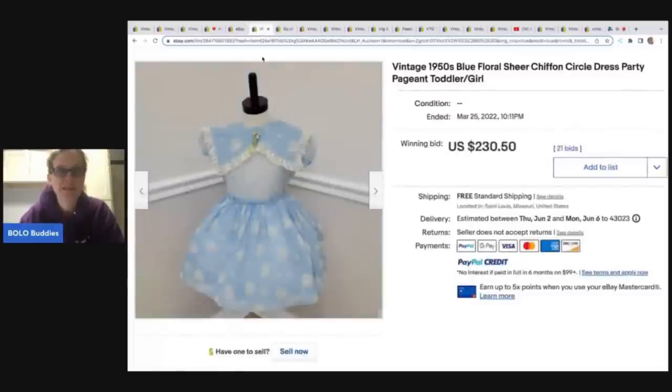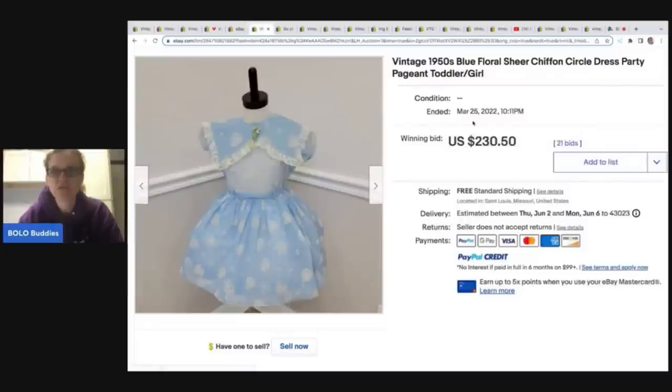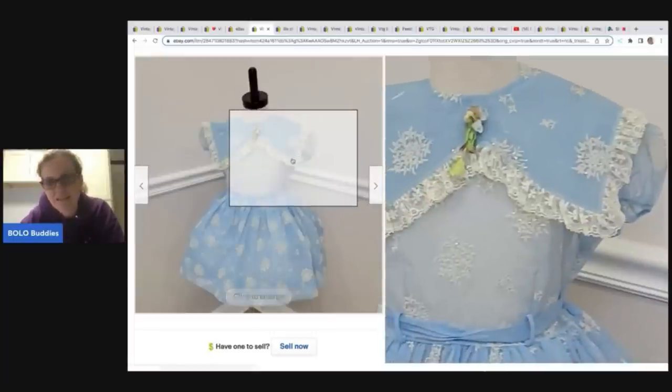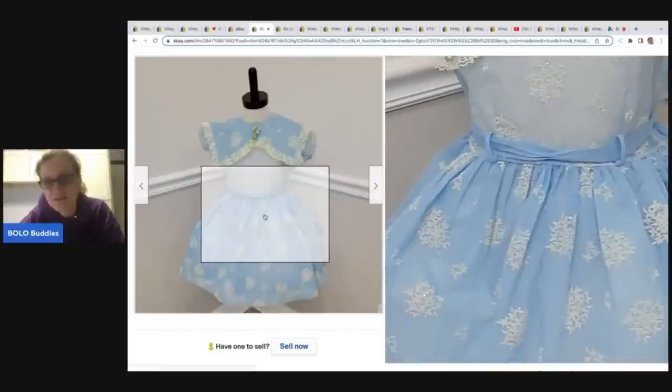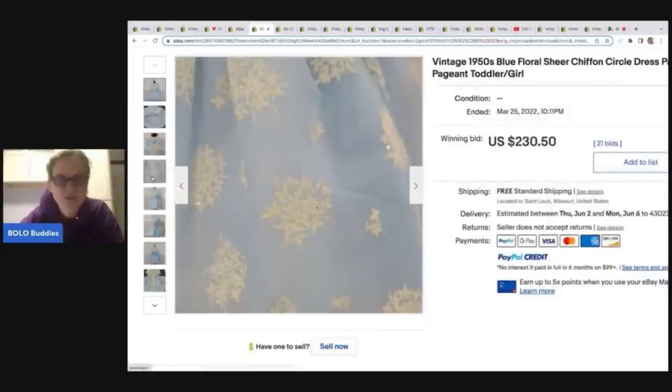This one is so cute — a 1950s blue sheer chiffon circle dress. I think that one may be flocked as well. If it is flocked, definitely put that in your title. I can't tell if it's flocked or embroidered — but that sure looks flocked to me.